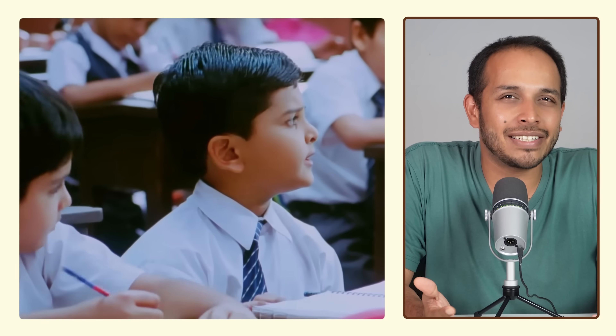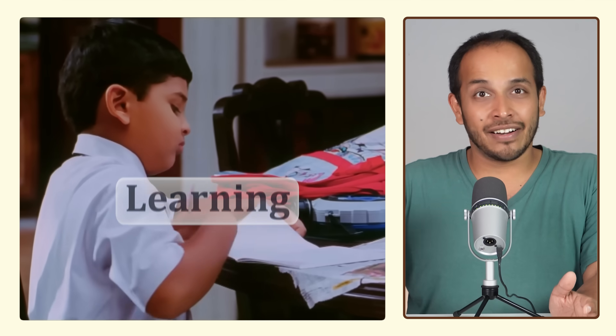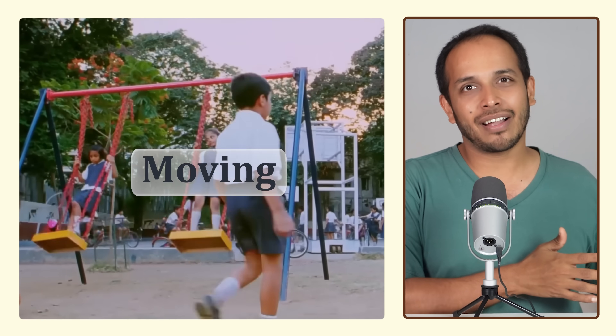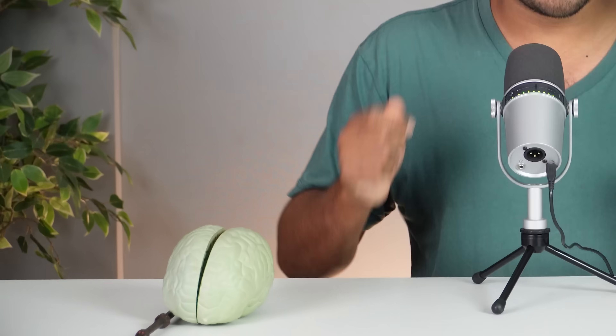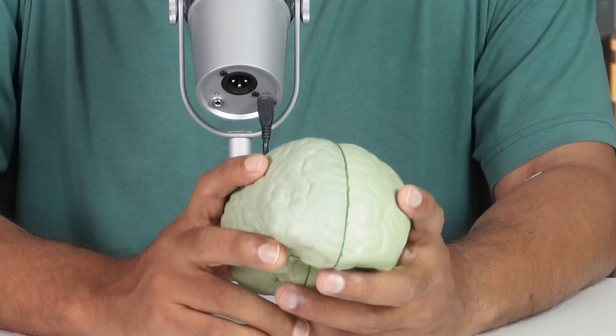Do you remember in school we would sit for seven to eight hours in a classroom not moving, and we were all expected to pay attention, and once or twice a week there would be PT class where we were allowed to play games. We were all made to believe that learning and moving are two separate things. What a scam, because today neuroscience has taught us that these two things are the same, and in today's video I want to teach you all how to make use of this information.